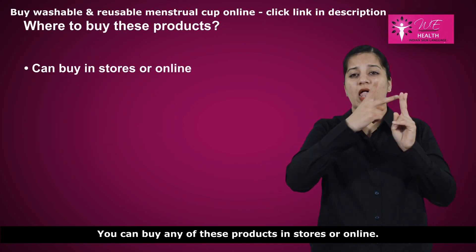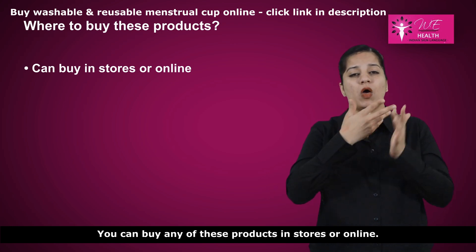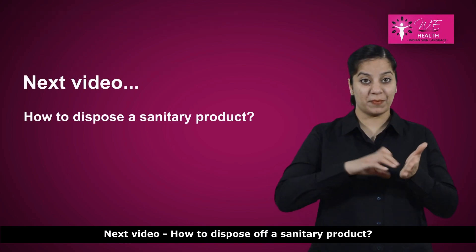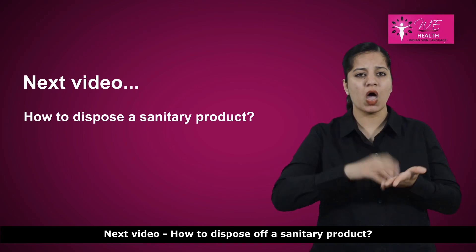You can buy any of these products in stores or online. Next video: how to dispose of a sanitary product.